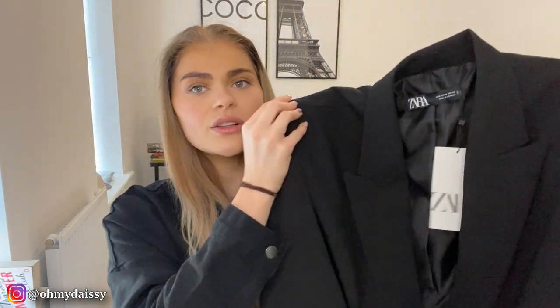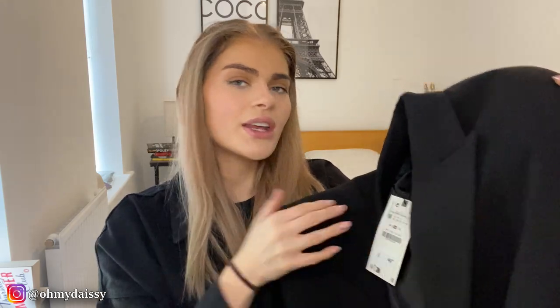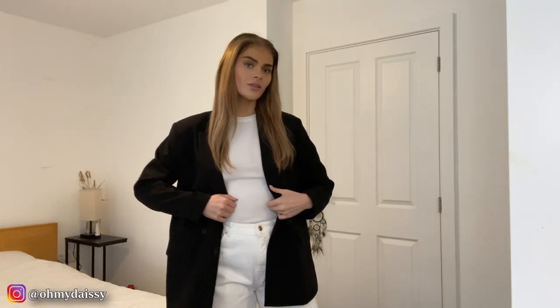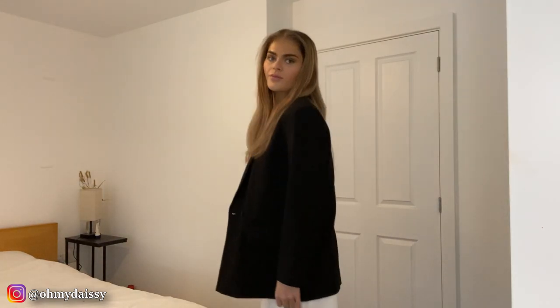I do tend to be a sucker for a Zara blazer and I'm hoping this one is gonna be my new staple. This one is lovely quality — it's got shoulder padding. I haven't tried it on yet so hopefully it's a nice fit. This one was £49.99 and I got it in a size medium. I was struggling on what size to go for because if I wear it more casually I like it oversized, but if I want it more formal I like it fitted, so hopefully medium is a good in-between.